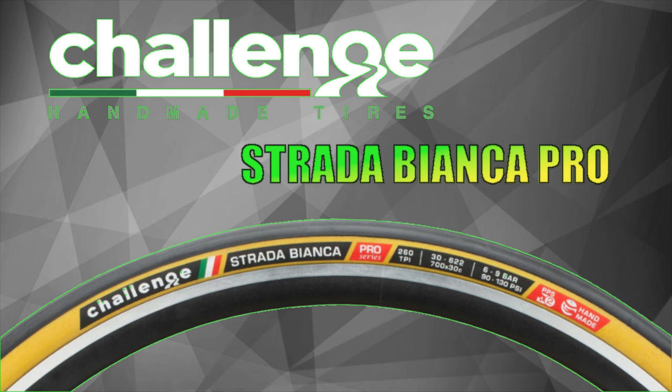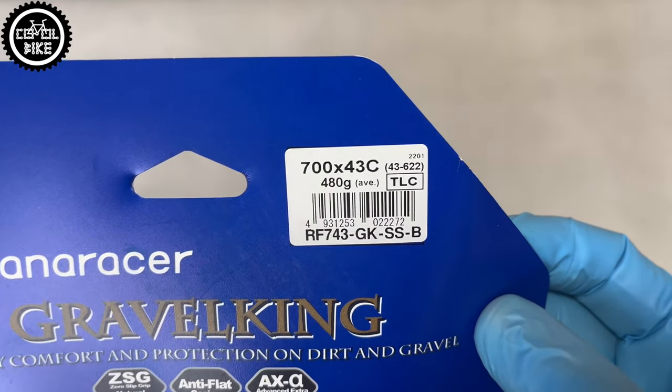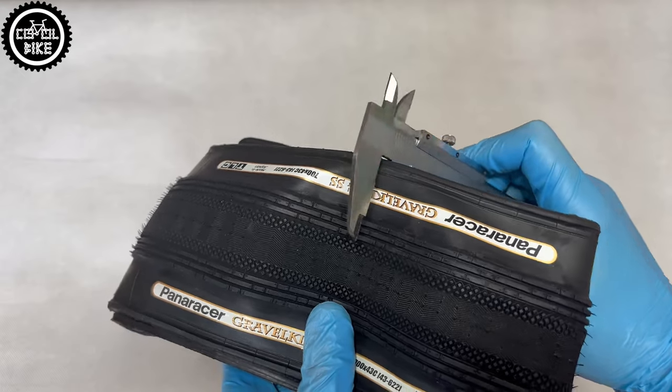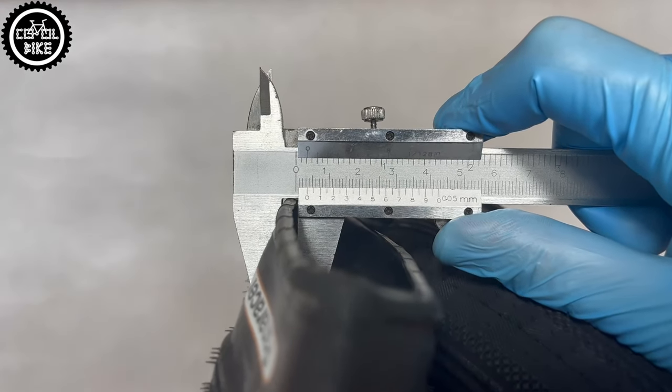If you have enough of boring black tires, you are building a custom bike, or just want to stand out, Paneracer offers Gravel King in several colors and of course with the obligatory brown sidewalls.